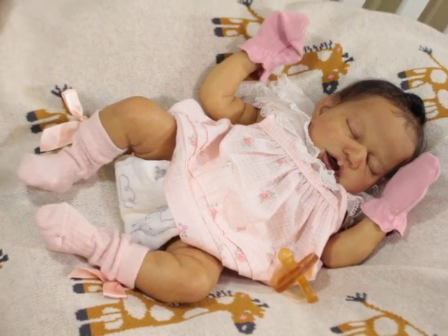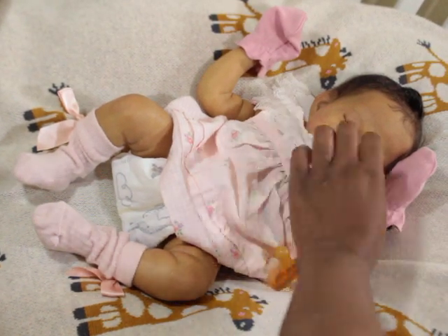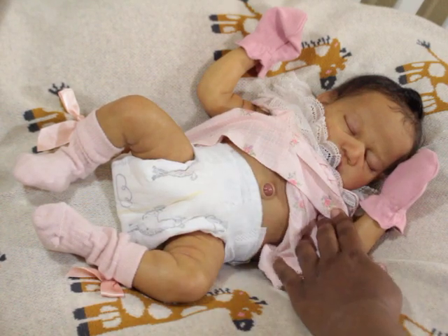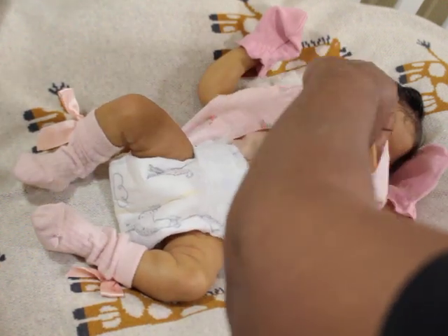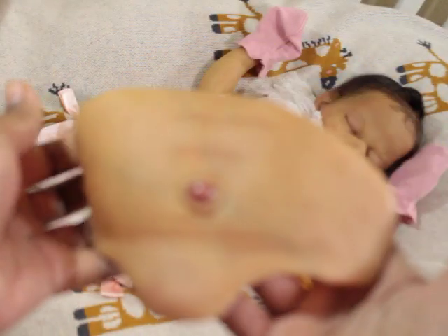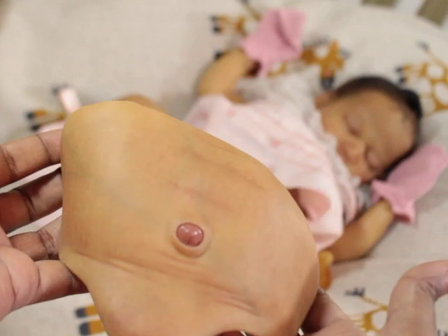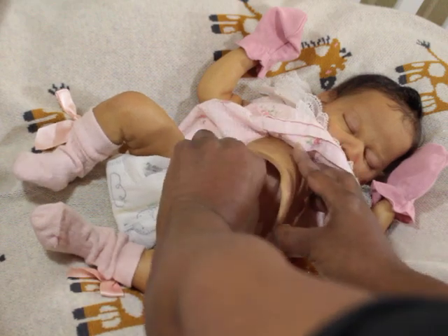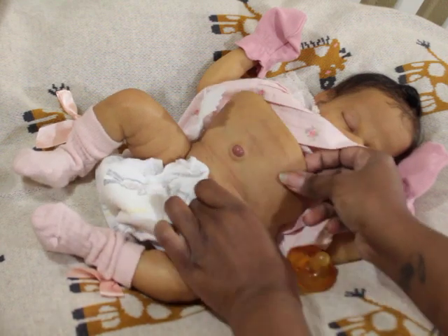Hey Lolas! I just thought I would bring this little one back on. I don't remember how I showed her the last time, if she was in pink or not. That's her little tummy plate — it's a half tummy plate. It kind of just wraps around the belly, which is good.